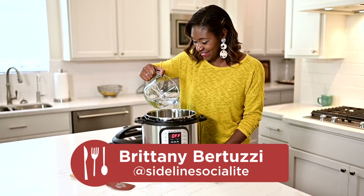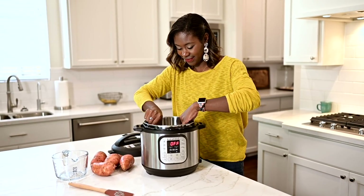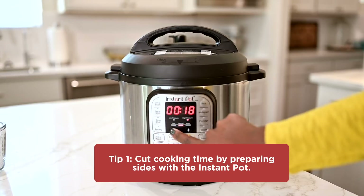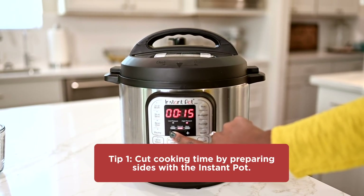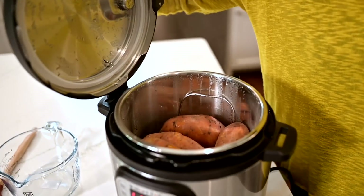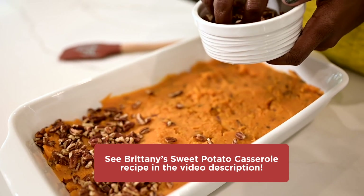One thing you can do while your turkey is cooking is make sure all the other things are streamlined. One thing that I'm known for in my family is my sweet potato casserole. I got smart this year and used my Instant Pot — in 15 minutes I cooked my sweet potatoes, and voila, my sweet potato casserole is halfway done. Now all I have to do is add the toppings.